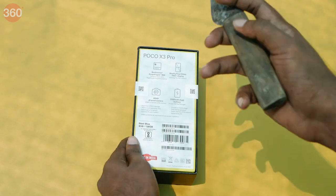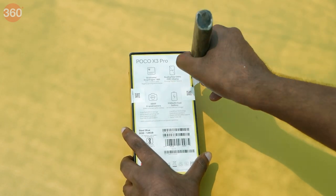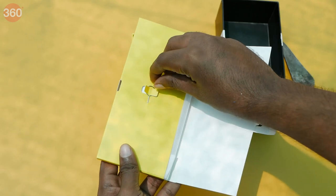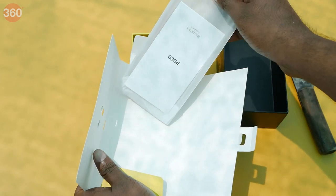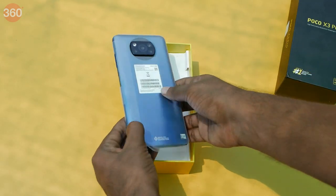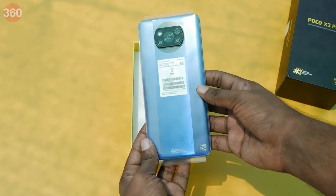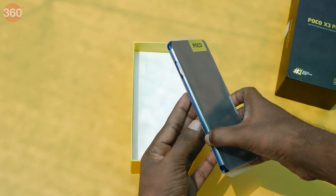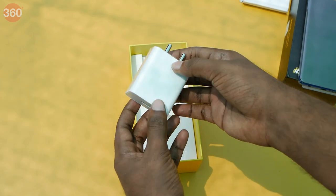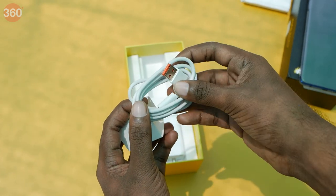Let's go ahead and unbox the device. I'll just cut open the tabs here with the knife. And the first thing we are greeted with is the SIM ejector tool, followed by a TPU case and some paperwork. When we dig deeper, we get to see the POCO X3 Pro in all its glory. Let's now put it aside and take a look at what else there is in the box. We get a 33W fast charger and a USB Type-A to Type-C cable with orange accents.